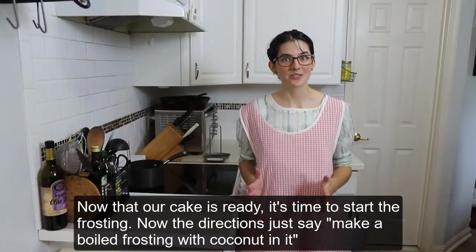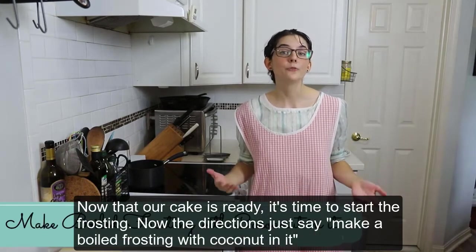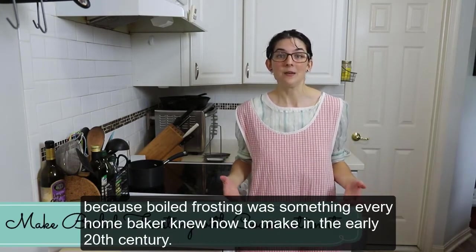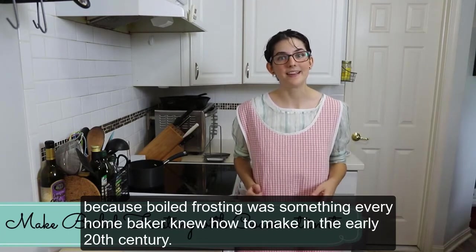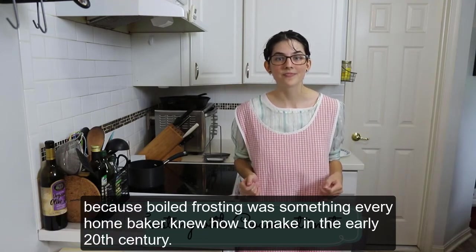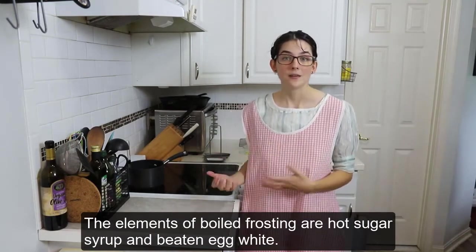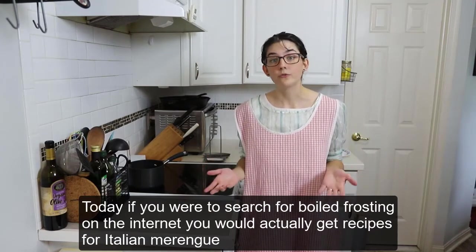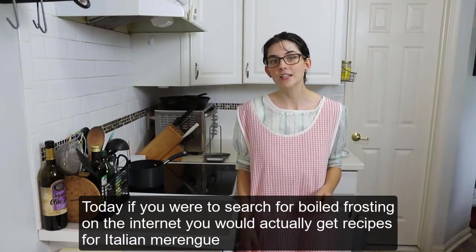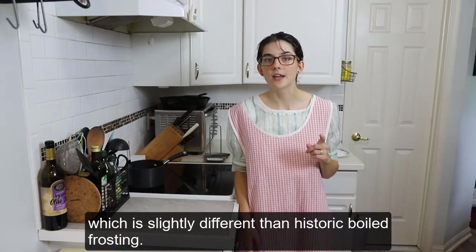Now that our cake is ready, it's time to start the frosting. The directions just say 'make a boiled frosting with coconut in it,' because boiled frosting was something every home baker knew how to make in the early 20th century. The elements of boiled frosting are hot sugar syrup and beaten egg white. Today, if you were to search for boiled frosting on the internet, you would actually get recipes for Italian meringue, which is slightly different than historic boiled frosting.